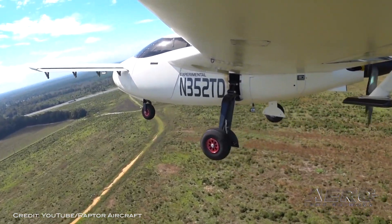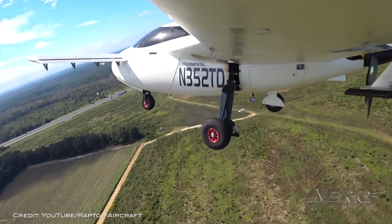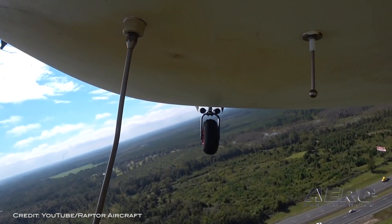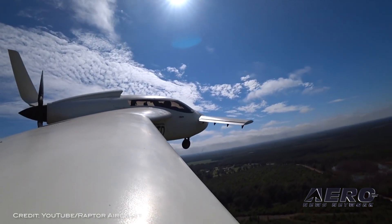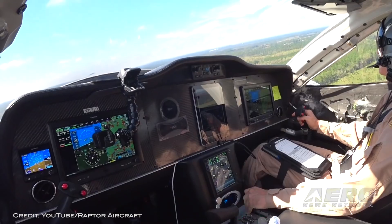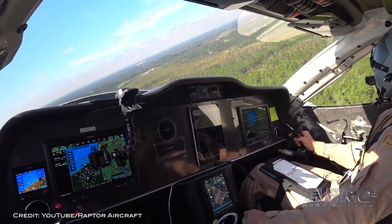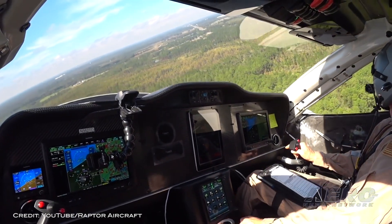Several days ago, the first flight of an experimental aircraft headed to the kit aircraft market someday took to the skies. The Raptor Aircraft made bold promises. The designer, Peter Muller, claims the Raptor is an extremely spacious, five-place pressurized composite aircraft with a 62-inch wide cabin, with a possible top speed of 300 knots. It will come equipped with an optional BRS airframe parachute, constant speed propeller, and anti-lock brakes — it's like a luxury SUV for the sky.